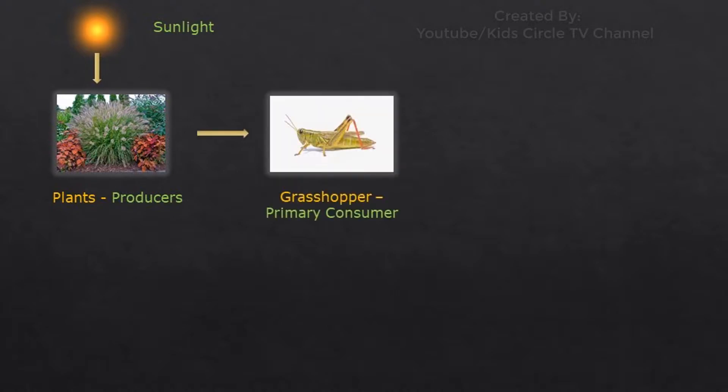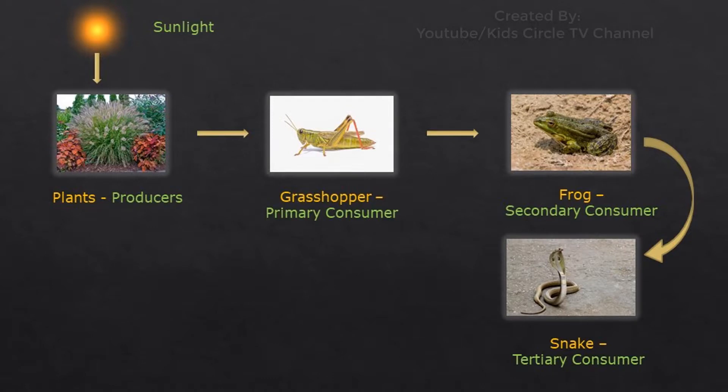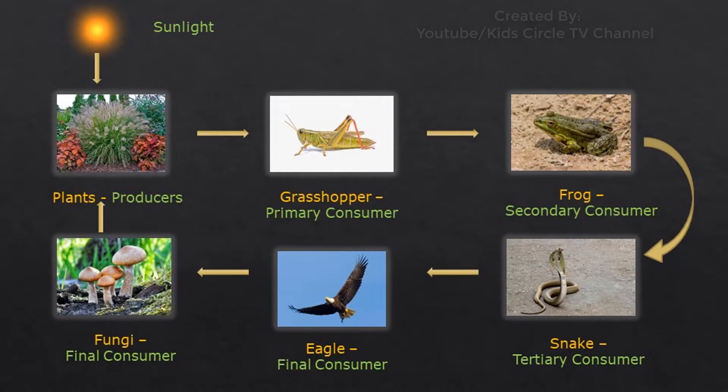For example: Grasshopper eats grass. Grasshopper is eaten by frog. Frog is eaten by snake. Snake is eaten by an eagle. When the eagle dies, decomposers like worms, bacteria, and fungi decompose the dead animal waste and nutrients, and it becomes part of the soil. Those nutrients are again used by plants to grow and make food.